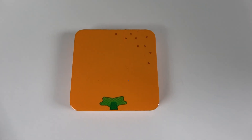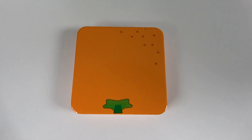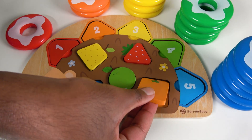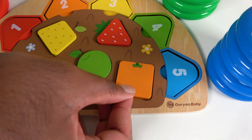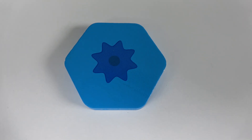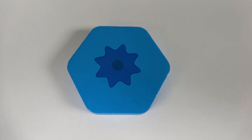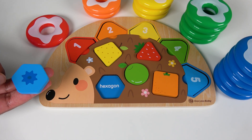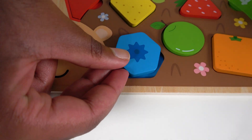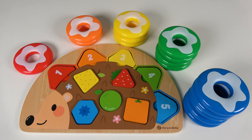Do you know what shape is this? This is a square. And do you know the color of this square? It is orange. Where will this orange square match? Will it match right here? Yes, the orange square will match here. Orange square. Do you know what shape is this? This is a hexagon. And do you know the color of this hexagon? It is blue. Where will this blue hexagon go? Yes, the blue hexagon will go here. Blue hexagon. Wow, we have learned shapes, colors, numbers, and counting. Now we're going to learn animals.